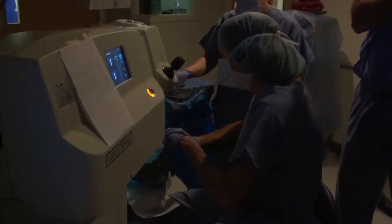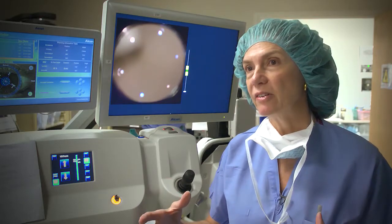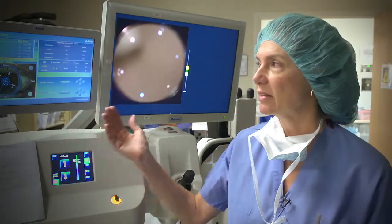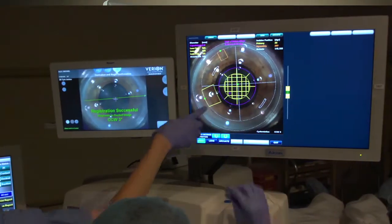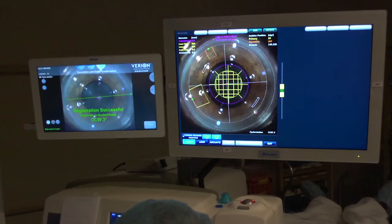So our hope with Bavarian is that we'll get better results with cataract surgery. We'll have more patients that see 20-20 without glasses. And this is because of this advanced technology where we line up a digital image of the patient's eye with the actual laser-assisted cataract surgery.